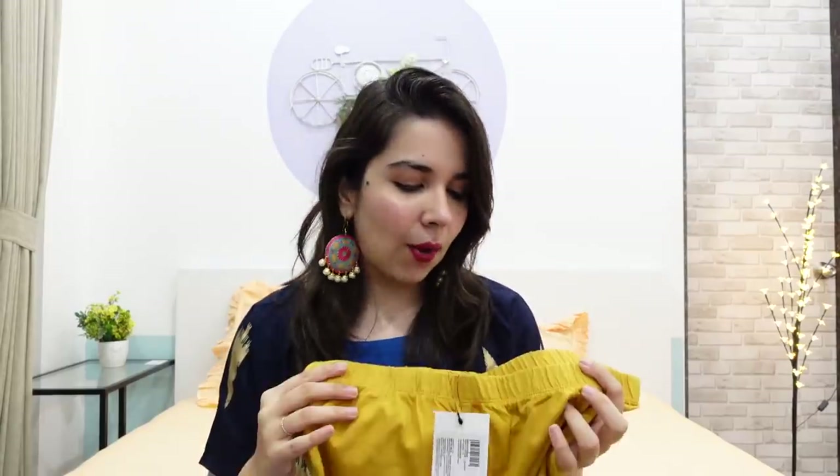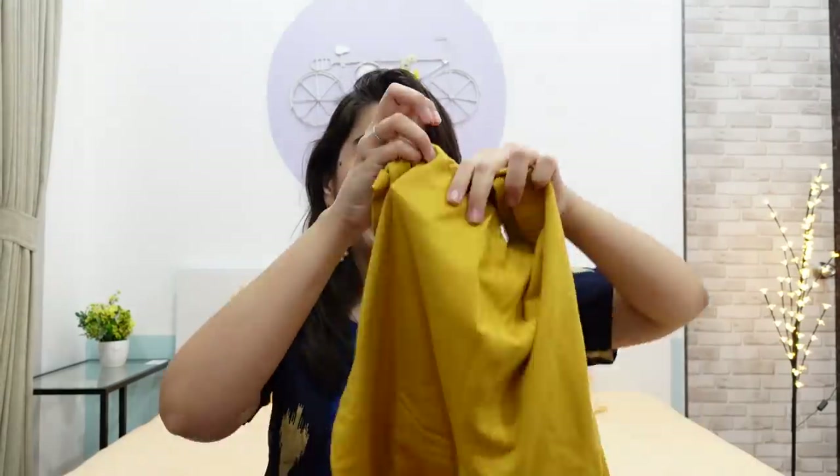Next is this yellow churidar. It has a matching kurta, I will tell you about that. Churidar is something I have literally not worn for years — we used to get them from local stores. I thought I'd show you how it is, and it is good. I still have tags here but I have tried everything, so don't worry — I am not returning anything from this video, I am keeping everything. The comfort level is good and I like the material. You can try Aurelia's churidars — lots of variety and good material.